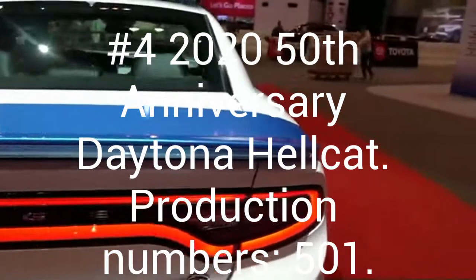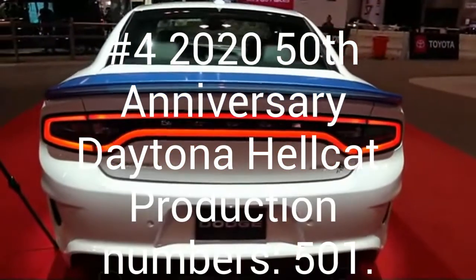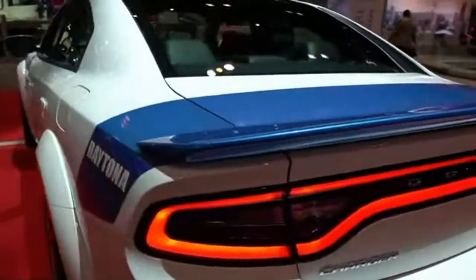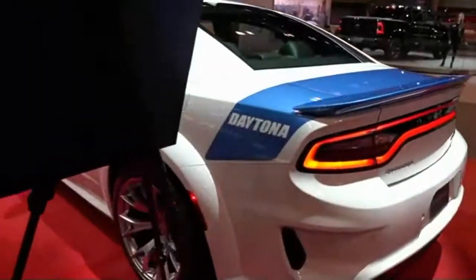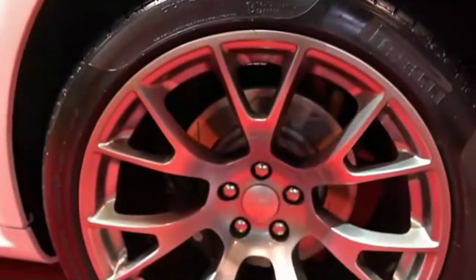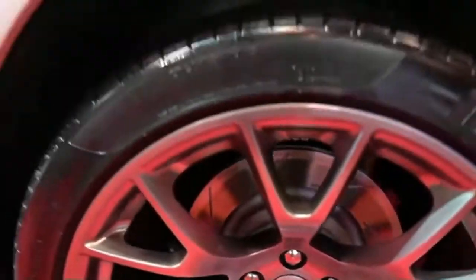In 2020, Dodge decided to do something different, which brings us to number four: the 2020 50th Anniversary Hellcat Daytona Widebody. Only 501 of these were made and this has 717 horsepower. The color options are Pitch Black, Triple Nickel, White Knuckle, and the coolest color, B5 Blue.